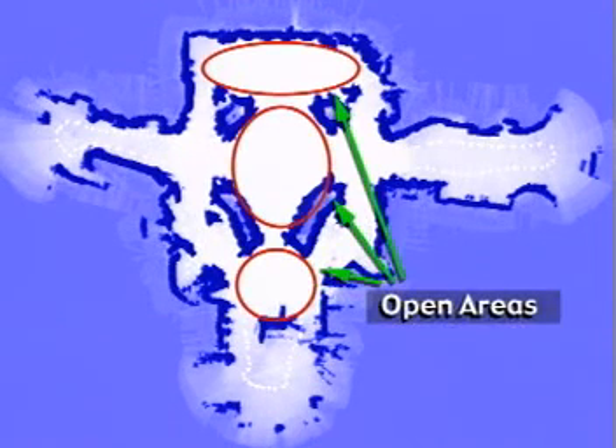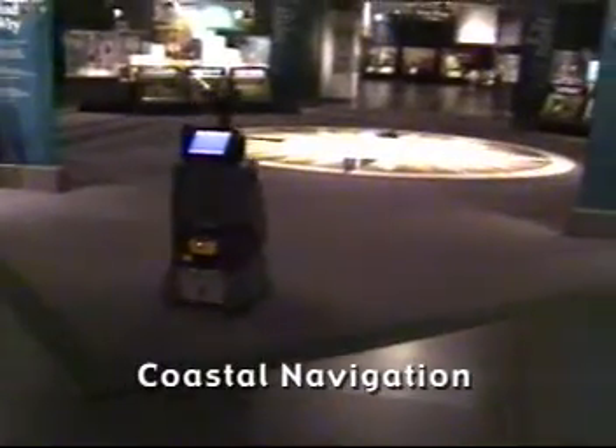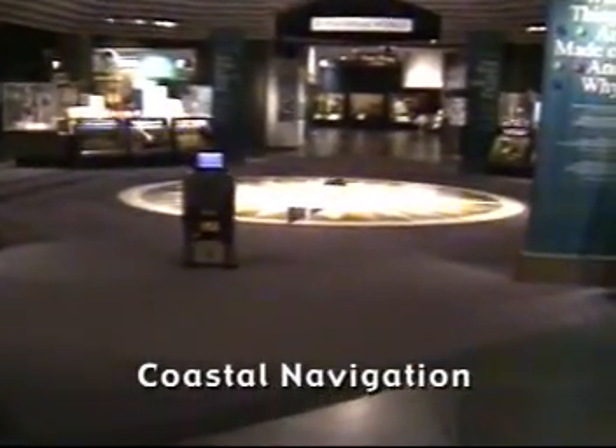Two problems in this museum pose substantial challenges for robot navigation. The first problem is large open spaces, especially in the middle of the museum. Without a lot of structure nearby, the sensors are useless, and the robot becomes lost quickly. Secondly, as the museum becomes more crowded, the sensors are blocked, and Minerva cannot see objects in the map that help her track her position. These problems are solved in two different ways. Just as small ships often stay close to the coasts to prevent becoming lost at sea, Minerva skirts the edges of the large open spaces and stays close to walls. This is called coastal navigation.